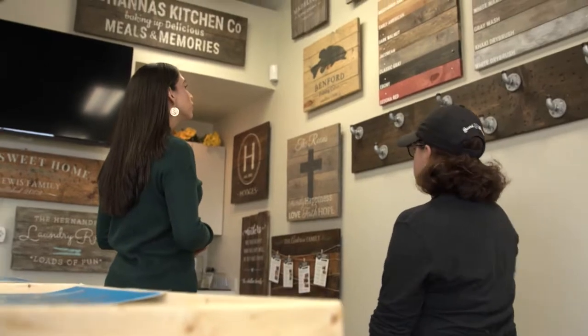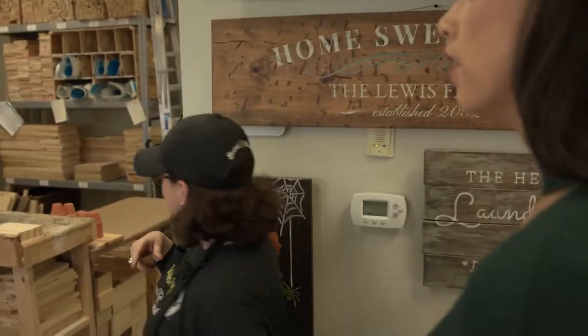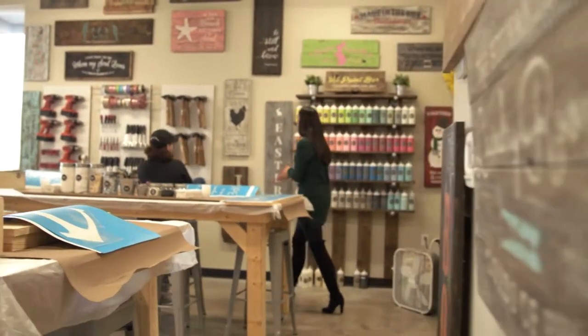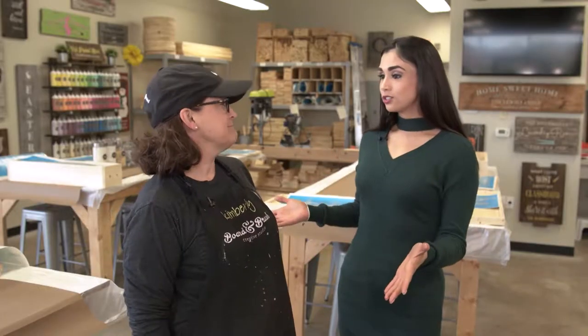From custom do-it-yourself wood signs to colorful prints, this place is pretty cool. But first I met with owner Kimberly Hodges for a quick tour of the studio and to learn how it all began. So I heard this actually got started in a basement?